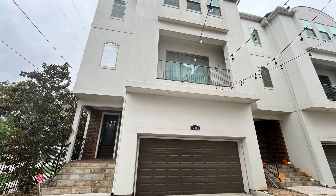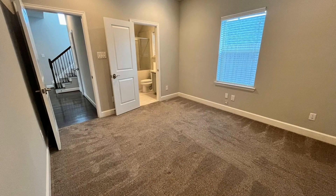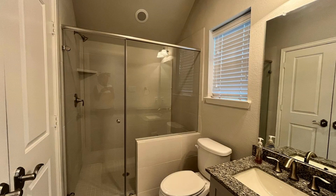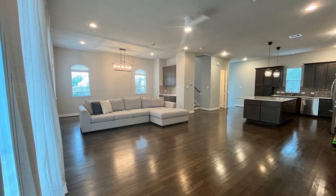This charming three-story townhome in Houston, Texas features 2,718 square feet of space and a blend of comfort and convenience. The first level has the foyer, the first bedroom that can double as an office, and the first full bathroom.